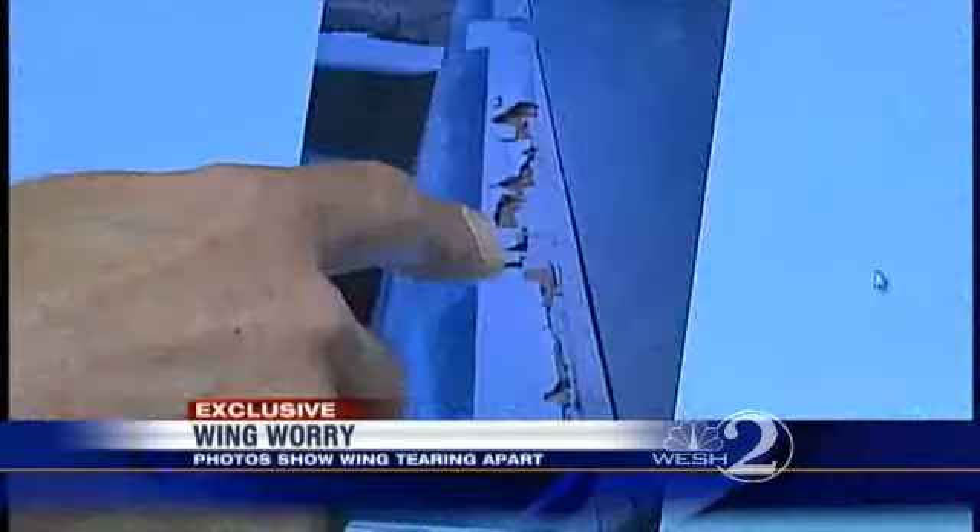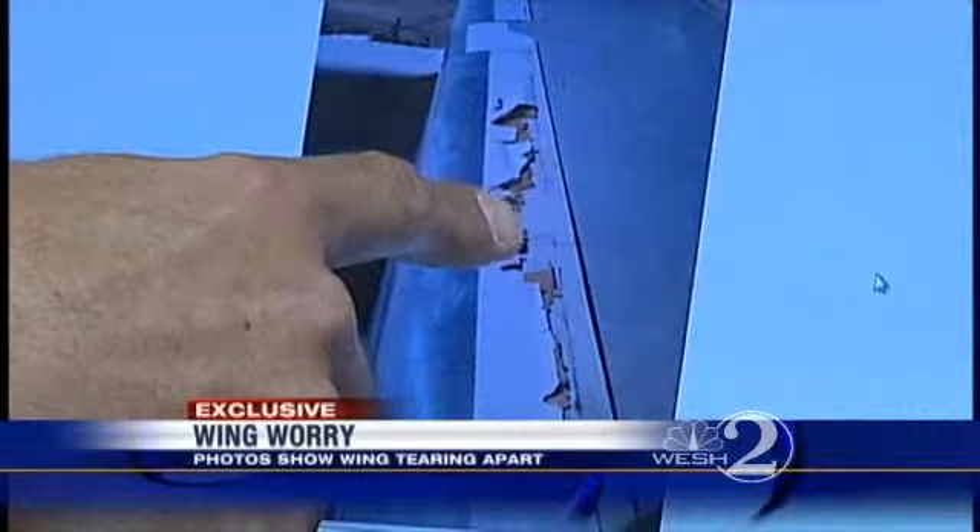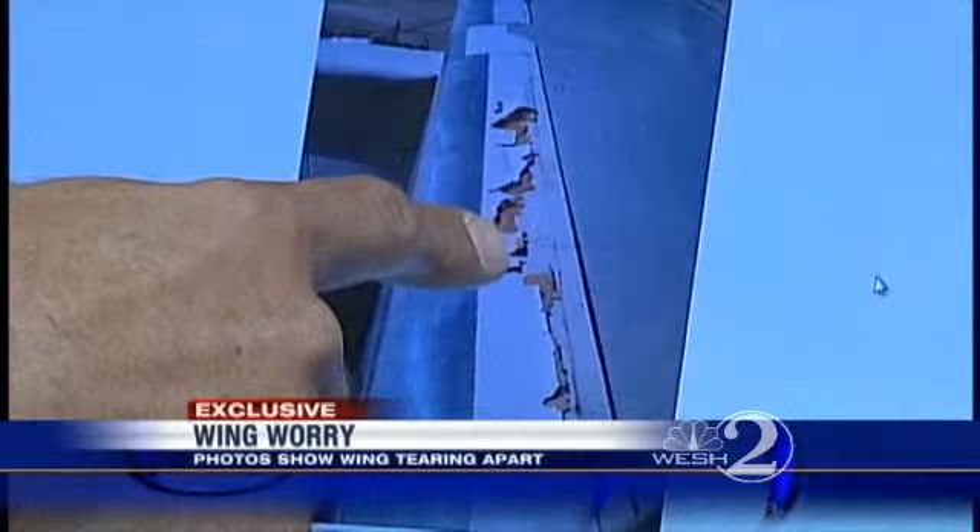His concern was the proximity of that damage to the aluminum slats, which are extended to provide extra lift during takeoff and landing. There's a strong potential that if that damage would have increased, it really could have impacted the pilot's ability to fly the airplane.